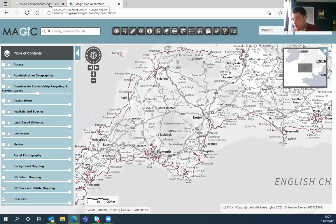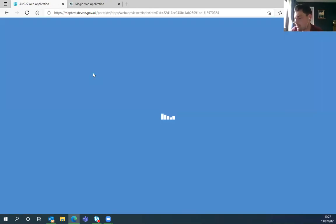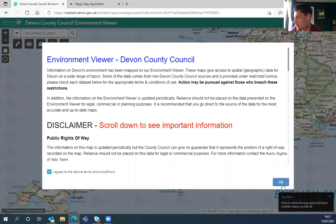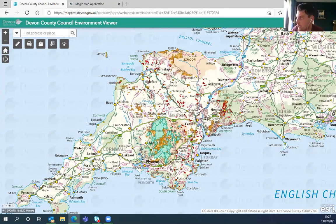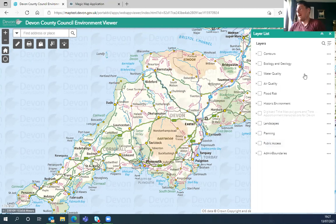We also have the Devon Environment Viewer — the website is map.devon.gov.uk/dcc-viewer. It's similar to Magic Map but more locally orientated and gives a bit more of a local feel. It can be a little confusing to use at the start. To turn layers on and off, go to the layer list icon in the top right — when you load in, public access is automatically selected, you can turn that off and then there's a whole host of Devon-based layers to choose from.